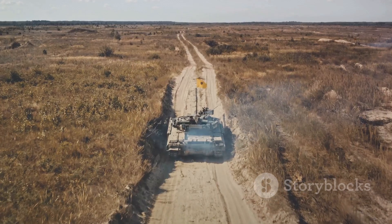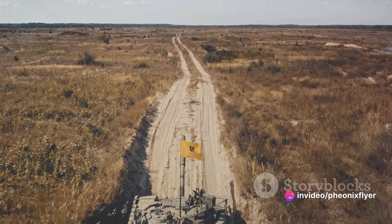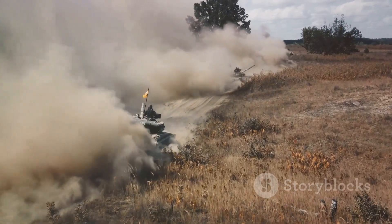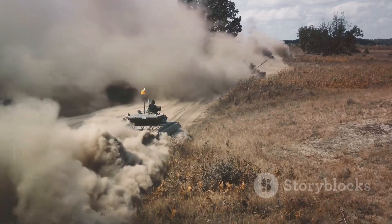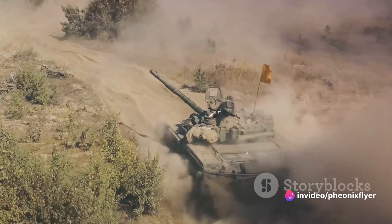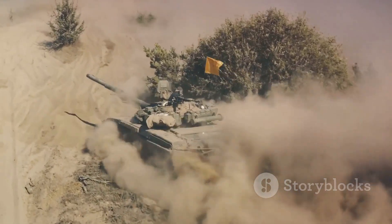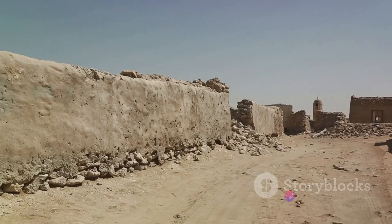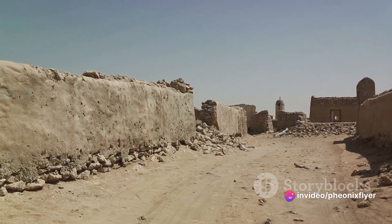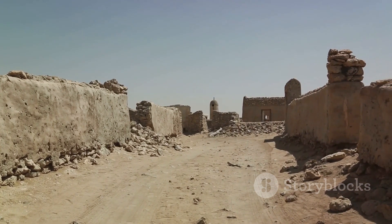Many Abrams tanks were hit multiple times, but only a few were destroyed. This resilience allowed the Abrams to stay in the fight longer and inflict heavy damage on enemy forces. The impact of the Abrams on the outcome of the Gulf War was substantial — its superior firepower, speed, and durability made it a game-changer on the battlefield, helping the coalition forces achieve a decisive victory. The Abrams MBT tank's performance in the Gulf War demonstrated the power and effectiveness of modern main battle tanks, setting a new standard for MBTs and cementing its place in military history.